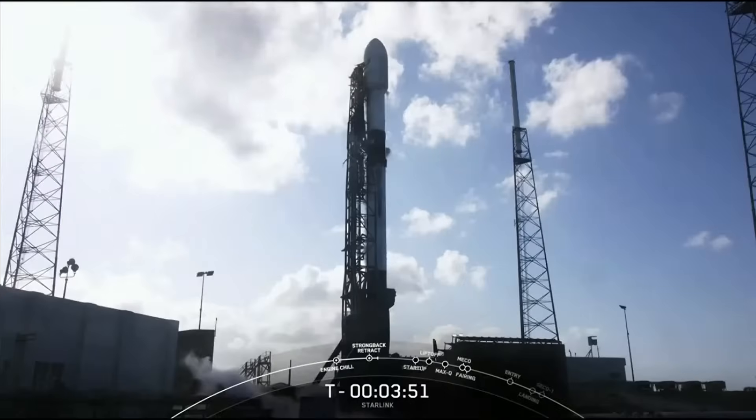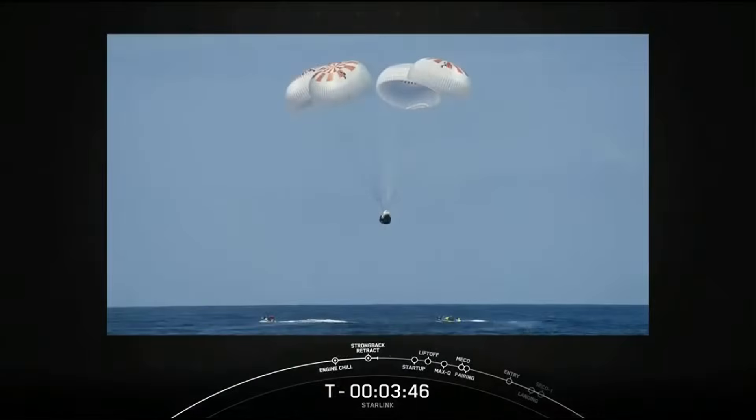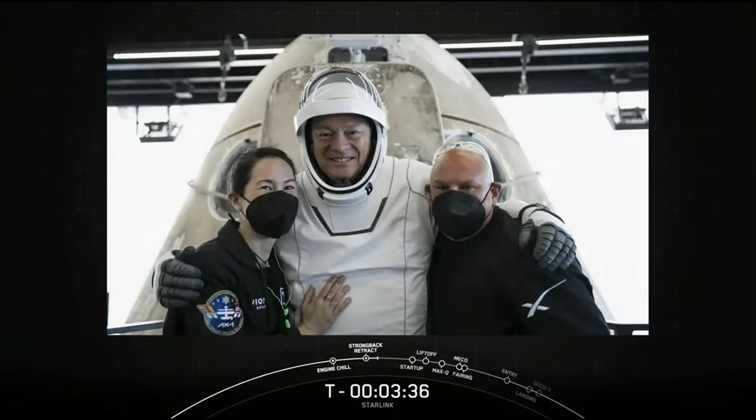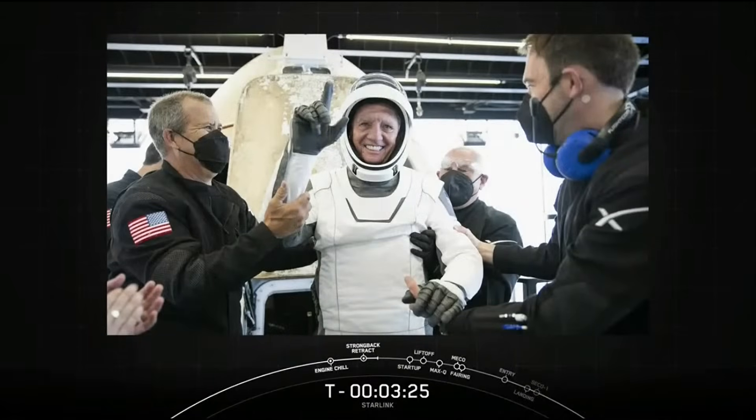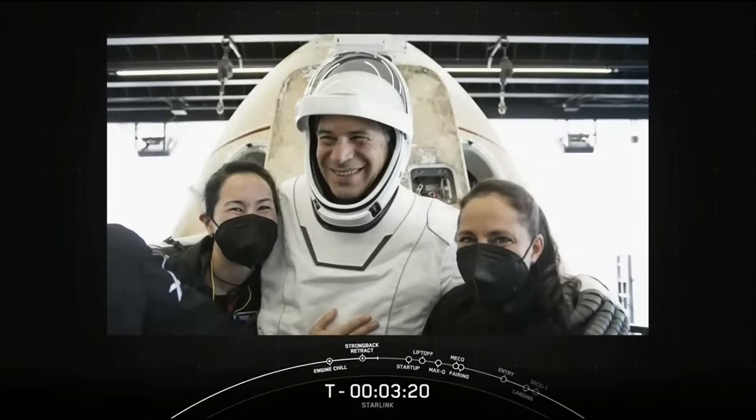It's been a pretty busy week here at SpaceX. On Sunday, the first ever private astronaut mission to the International Space Station undocked from the floating laboratory and safely splashed down the following day in the Atlantic Ocean. After 17 days in space, you can see the Axiom astronauts taking their first breaths of fresh air. Here you can see Commander Michael Lopez-Alegria, Pilot Larry Connor, and Mission Specialists Mark Pathy and Eitan Stibbe.